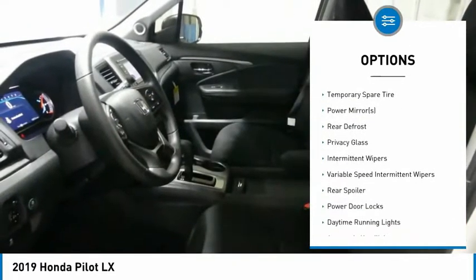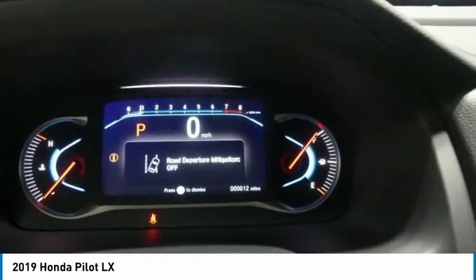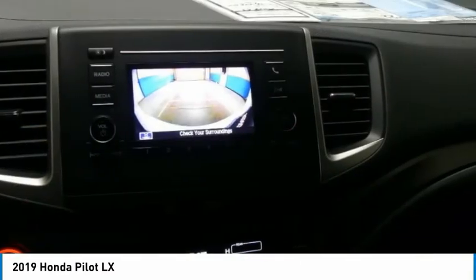Steering wheel audio controls, lane departure warning, Bluetooth, power steering, adjustable steering wheel, keyless start — this beauty will make even your house keys jealous. Drive it today.